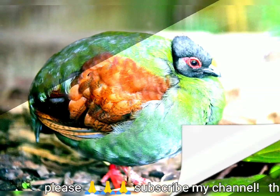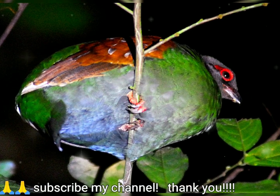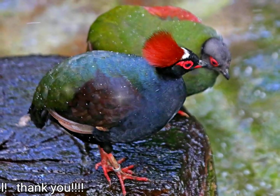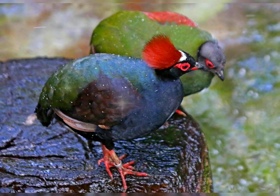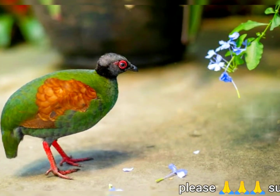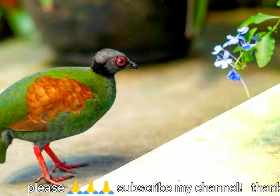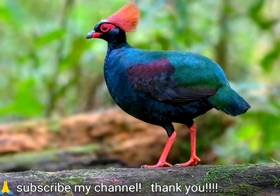The crested partridge is a rotund, short-tailed bird, 25 centimeters (9.8 inches) in length, with the male marginally larger than the female. Both sexes have a scarlet patch of bare skin around the eye and red legs without a spur or hind toe. The male is metallic green above with glossy dark blue underparts and a brownish wing panel. The head is adorned with a tall red crest, a white forehead spot, and black frontal bristles.